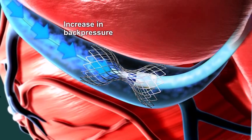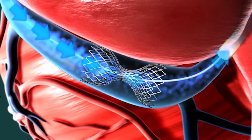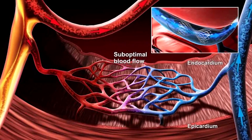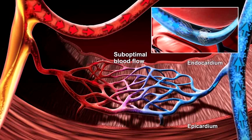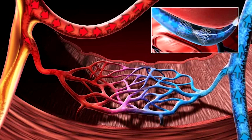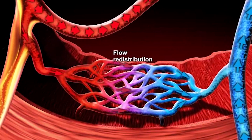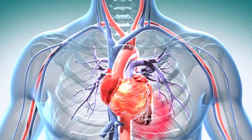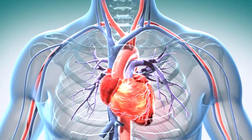The Reducer creates a slight increase in back pressure in the coronary sinus and in the small blood vessels of the heart. This back pressure improves blood flow into areas of the heart that are ischemic and allows more oxygenated blood to reach these affected areas. Restoration of blood flow to these areas has been shown to provide relief of symptoms in refractory angina patients and significantly improves their exercise tolerance and quality of life.